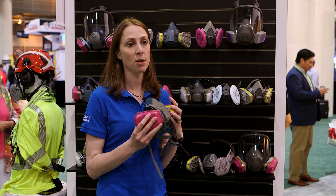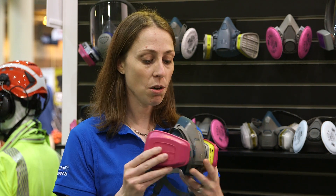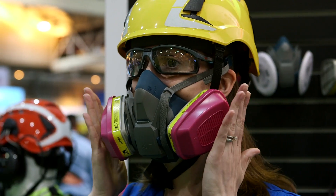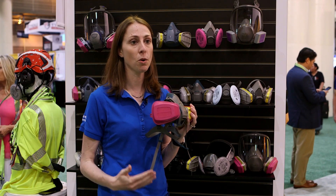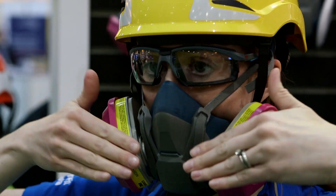Comfort is also important because many people wear our respirators for long periods of time. A material such as silicone can improve the comfort and durability. Also, the balance of the respirator is important, and we take into account the design of our cartridges for a more swept-back balanced look, which also improves the field of view.